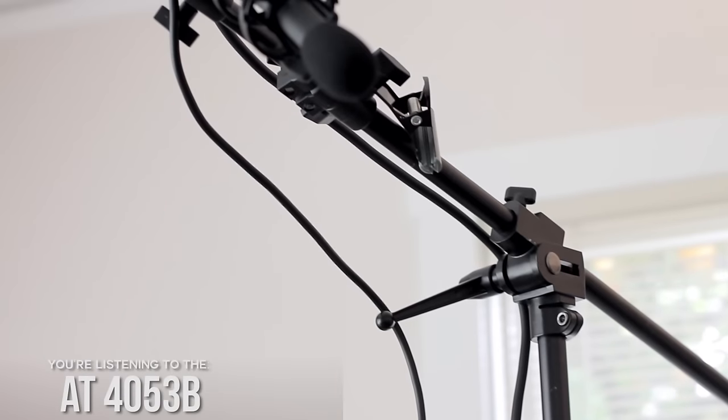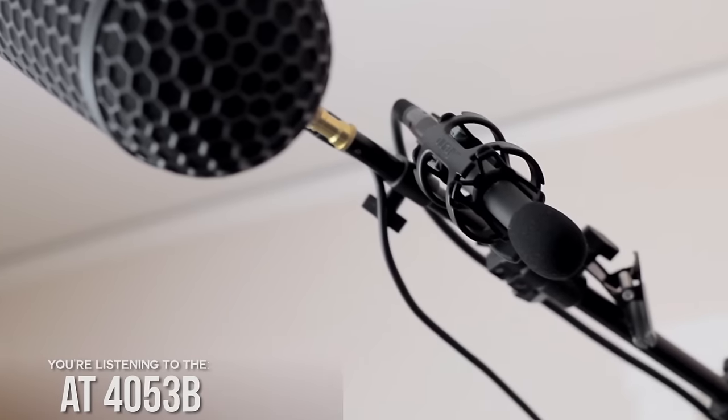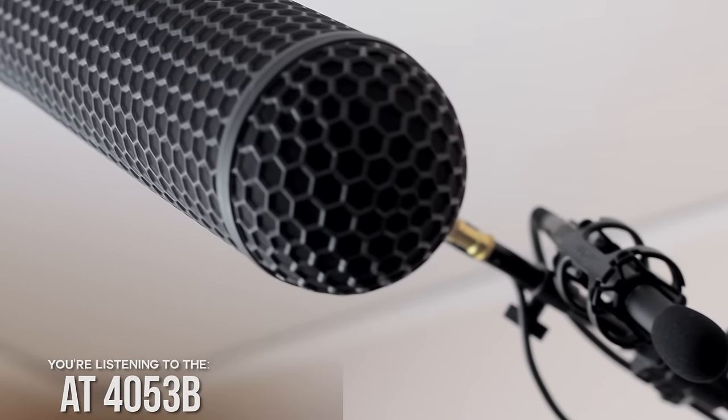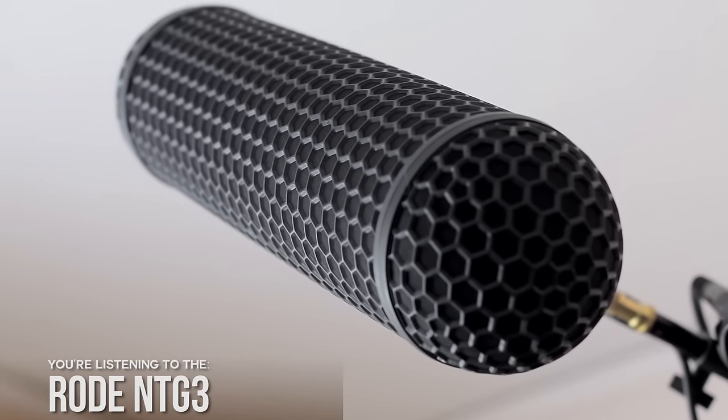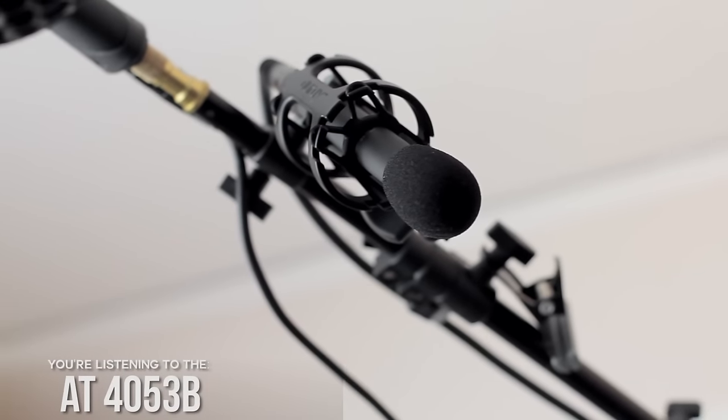The AT4053B is a pretty well-respected microphone and it doesn't break the budget, although it is still not cheap — both of these microphones are not cheap. I have just an Impact multi-boom light stand which I'm using to boom these microphones. The only one set up properly is the Rode NTG3; the AT4053B is just on some clips that are supposed to hold a reflector — but it's serving my purpose here for the dual microphone test.